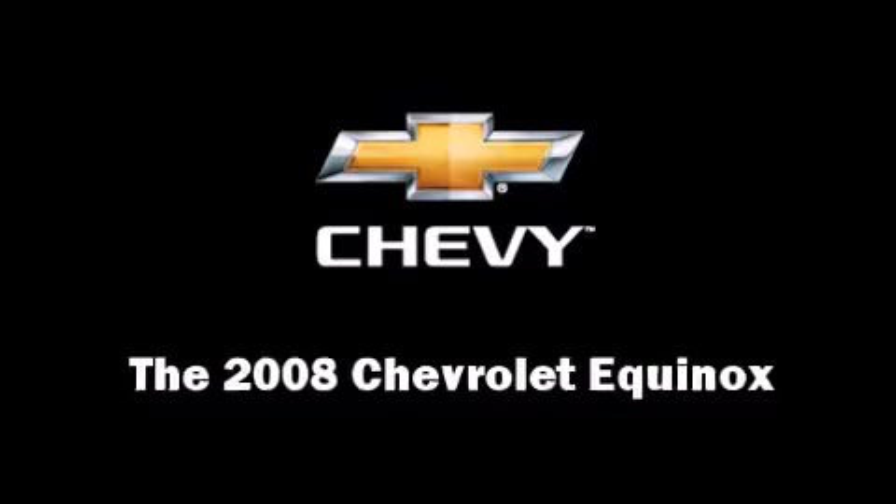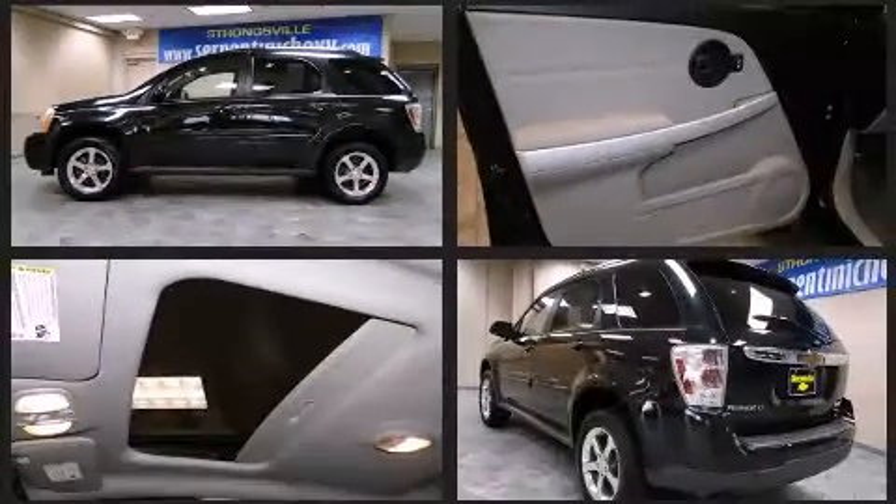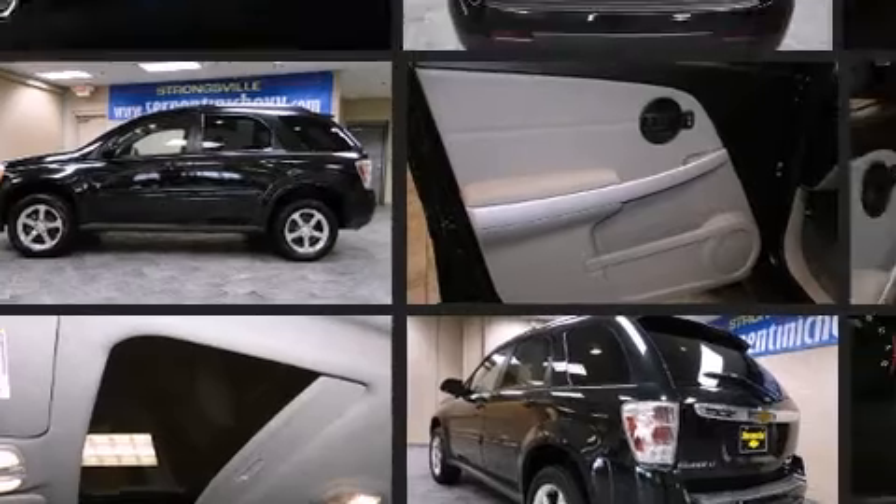The 2008 Chevrolet Equinox. With just over 30,000 miles on the odometer, this four-door sport utility vehicle prioritizes comfort, safety, and convenience.